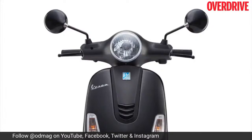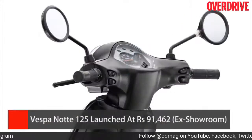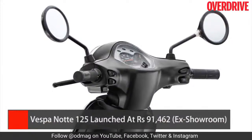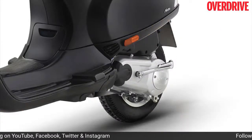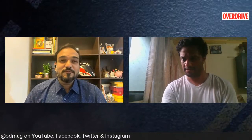The Vespa Notte 125 — the base spec Vespa 125 — is now in the news because a BS6 variant has come out. There's no drop in power or torque figures; it still puts out the same power. But it is 17,000 rupees more expensive than its BS4 counterpart, priced at 91,462 rupees — quite a significant premium over its Japanese rivals. But if you still want a Vespa and want an entry level model, this is the one to go for.